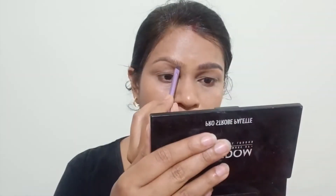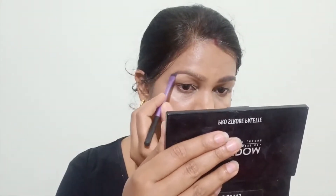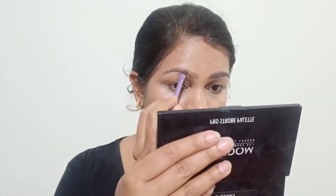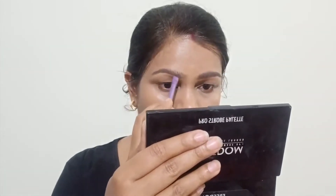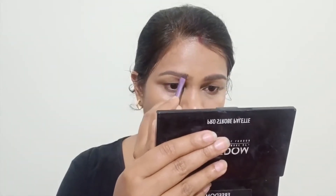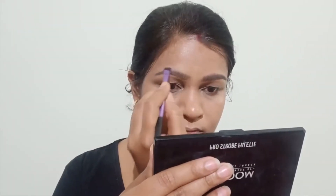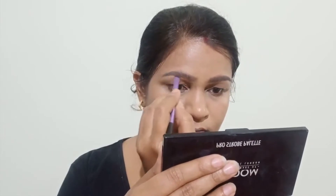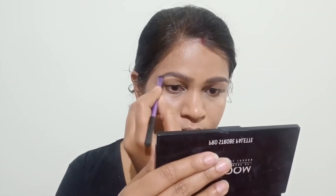Don't forget the brows. I have used an angled brush from Real Techniques and Freedom Pro Dip Brow Pomade to shape my brows. When working on your brows, take a good focus — eyes get a lot of attention. After brows, we will move on to the eyeshadow application, which will be a cat eye look.